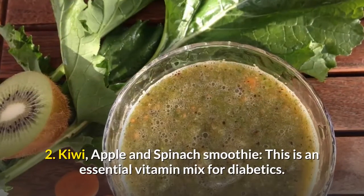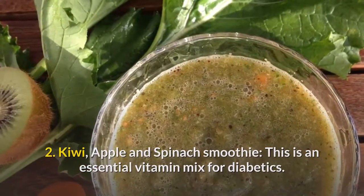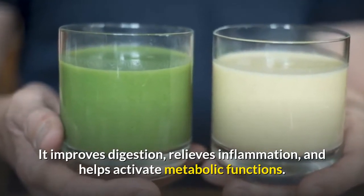Kiwi, Apple and Spinach Smoothie. This is an essential vitamin mix for diabetics. It improves digestion, relieves inflammation, and helps activate metabolic functions.